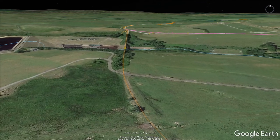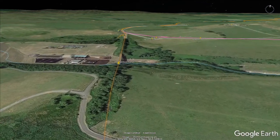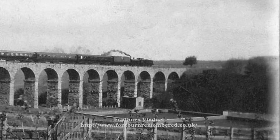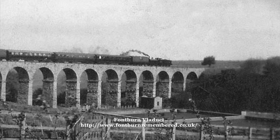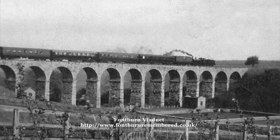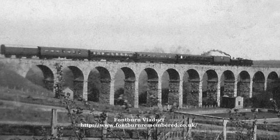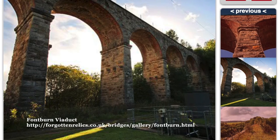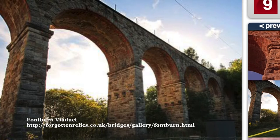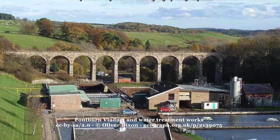Less than a mile past Eusley, you come to a magnificent stone viaduct crossing the River Font. This crossing was one of only two significant engineering problems encountered when building the line. Fontburn Viaduct is an impressive 12-arch structure, approximately 60 foot high and 150 yards long. It is definitely something that should be included with any model of this branch line.